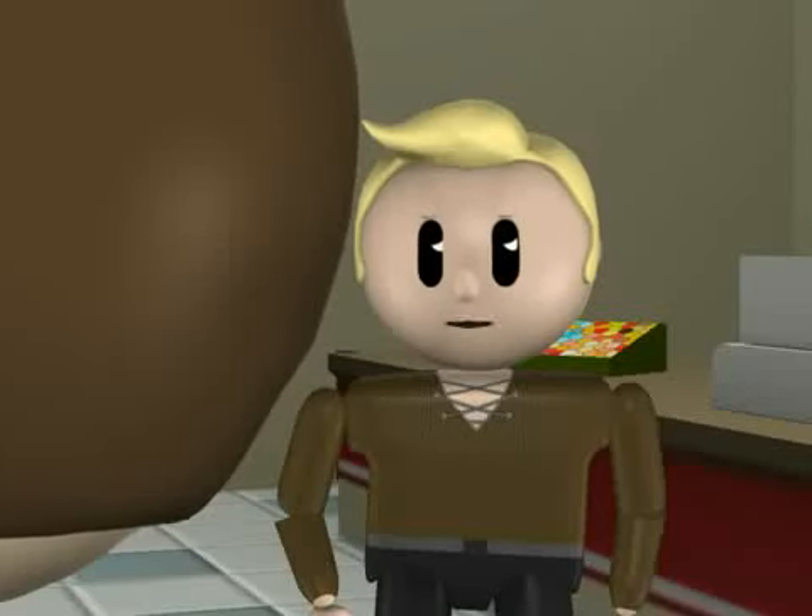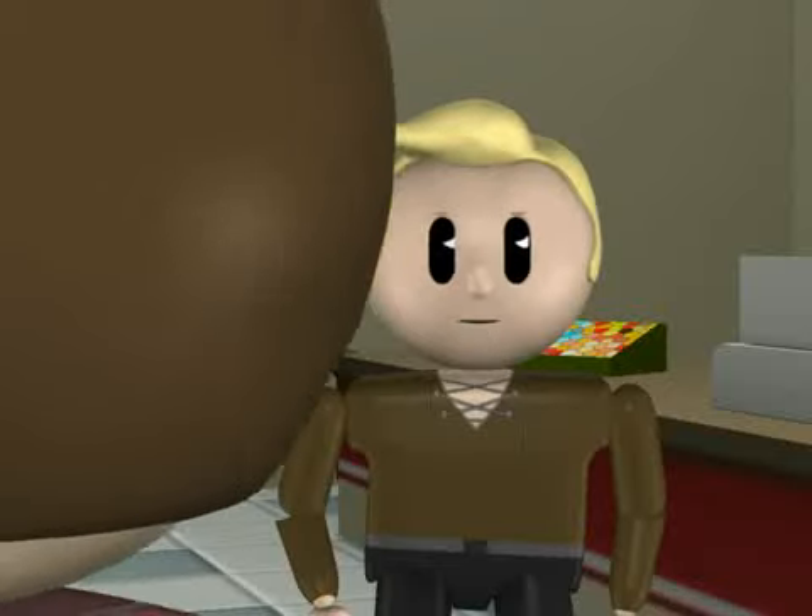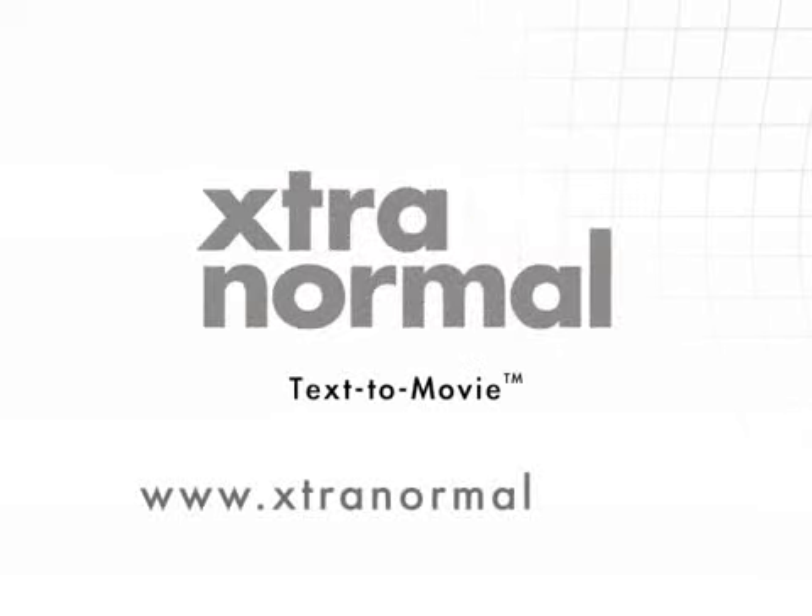Thank you for your help, Kristen. I enjoy all the help I get shopping in pet stores. Thank you. You're welcome.